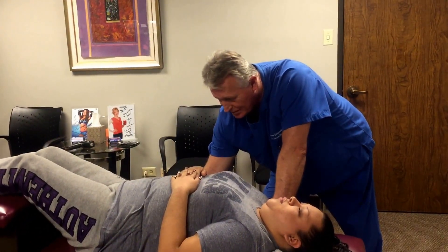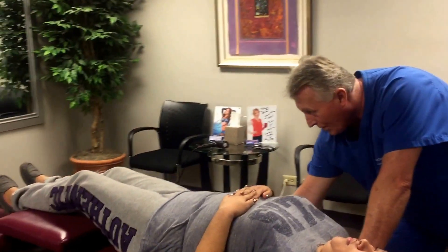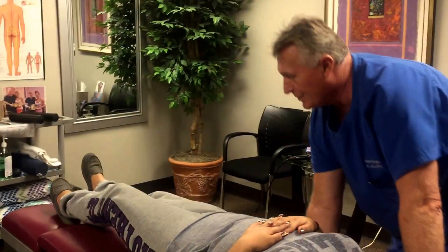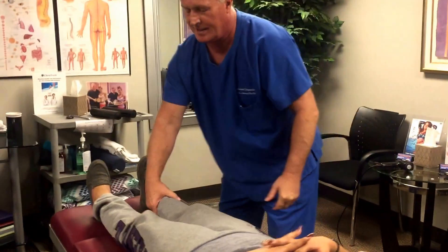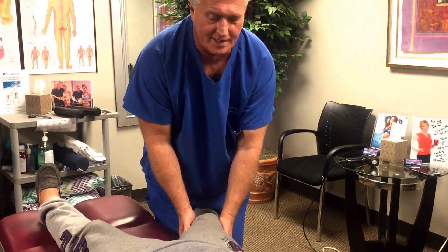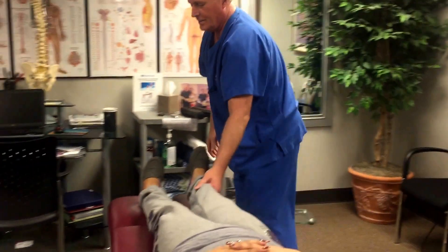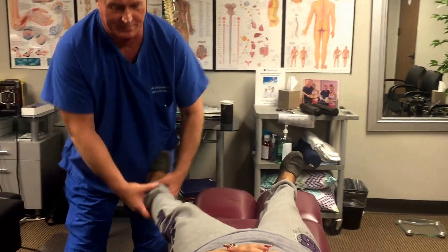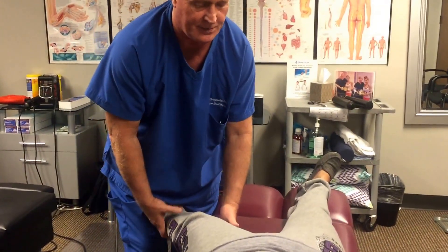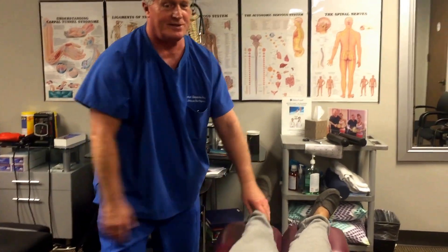Now I haven't adjusted your leg yet, so don't go anywhere — there's more. So we decompressed you from the upper end, now I'm going to decompress you from this end. Just relax and breathe. You should have felt that in your knee and your back. And we're going to do the same thing over here. Did you feel that one in your knee and low back too? Yes.